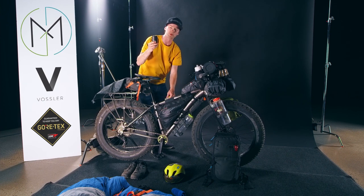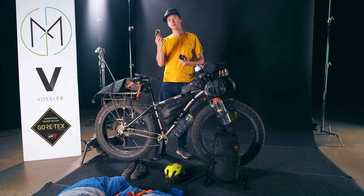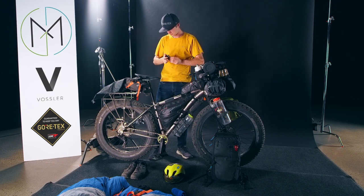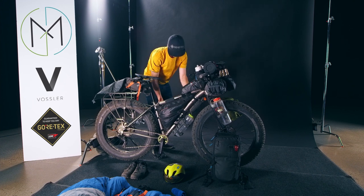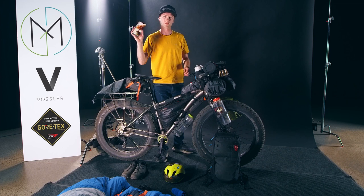This is a Crank Brothers multi-tool — super useful. Also some chain lube and a cell phone.